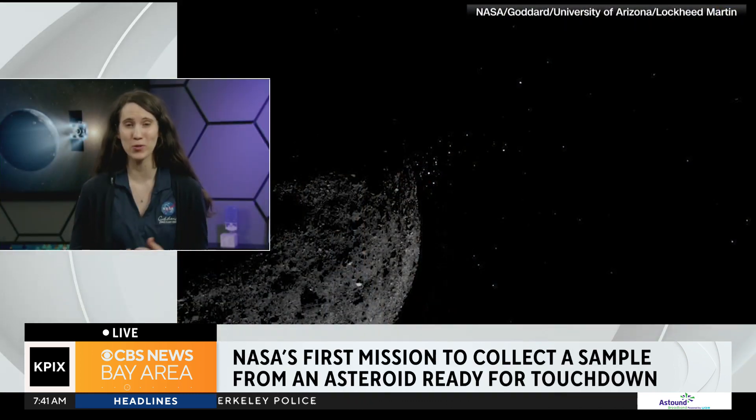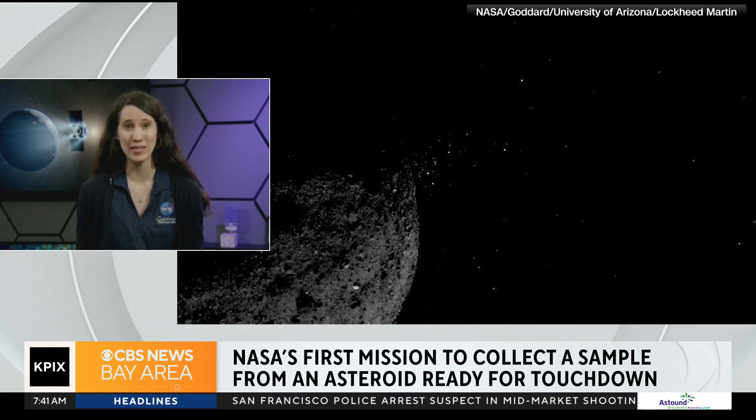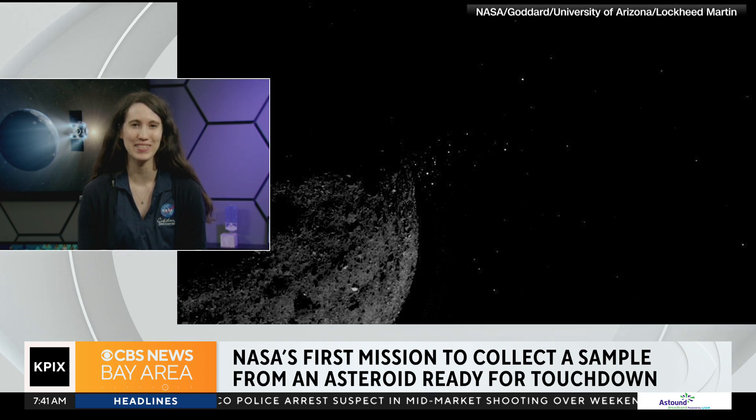Let's talk about the spacecraft and how it traveled to an asteroid named Bennu. Before we talk about the mission, tell us a little bit about what an asteroid is and why we want to study them. Well, asteroids are small, primordial — relatively small compared to planets — primordial building blocks from the early history of our solar system. This is the stuff that planets like Earth were formed from, so we want to study them to better understand how our planets formed billions of years ago.